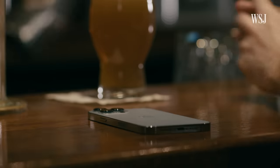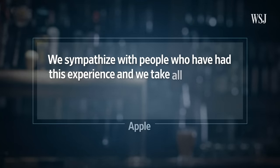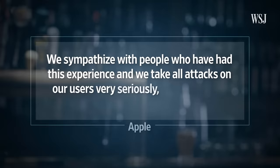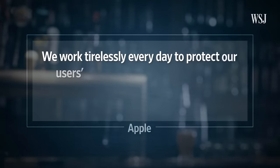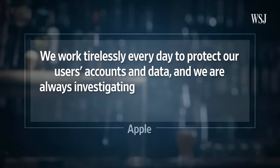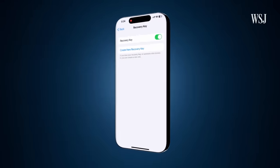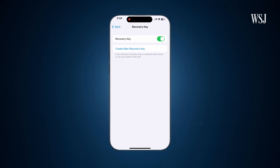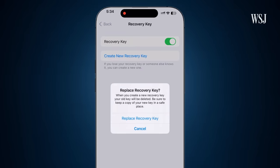When I reached out to Apple about all this, a spokesman said: 'We sympathize with people who have had this experience, and we take all attacks on our users very seriously, no matter how rare. We work tirelessly every day to protect our users' accounts and data, and we are always investigating additional protections against emerging threats like this one.' The recovery key was supposed to add extra protection from online hackers, but there's a big flaw. Even if someone like Greg already had the setting turned on, a thief with the iPhone's passcode could create a new key right on the device, which would replace the old one.